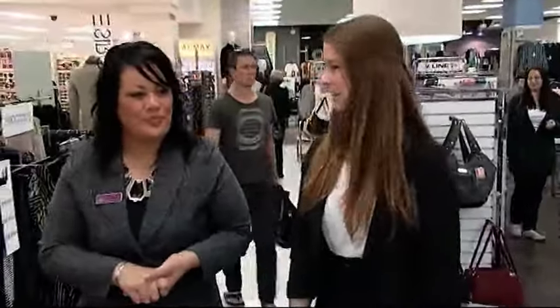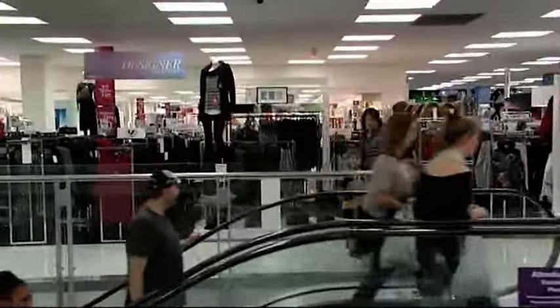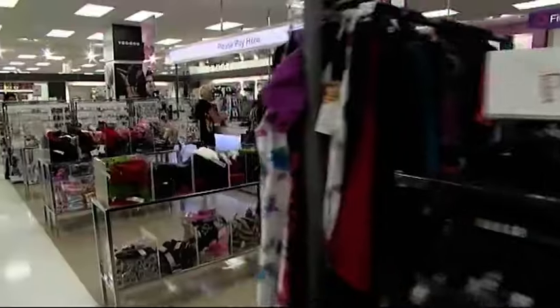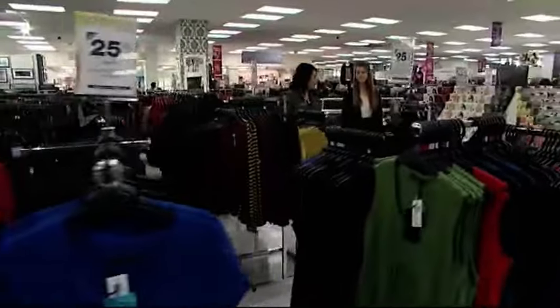What sort of different skills do you need to have to be working in this fashion area? To become a general salesperson, and especially to work in the fashion world, because it's one of the busiest departments in our store, you have to be quite fast-paced. Customer service is priority. We always want to create that point of difference from other retailers — to provide that service to our customers.